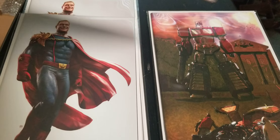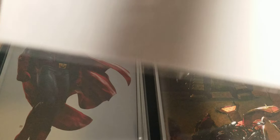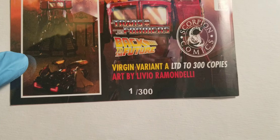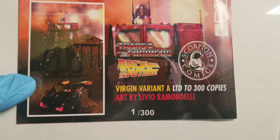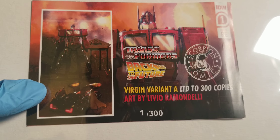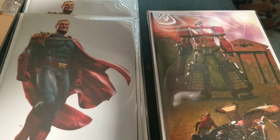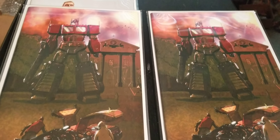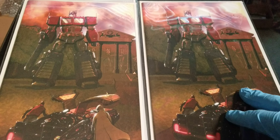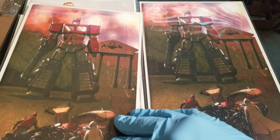And they're numbered. This is number five of 300 — low numbers! And this one is number one of 300. Read them and weep. I have one of 300. So this is my first one of anything. Scorpion Comics. This is raw.